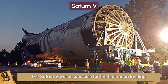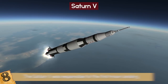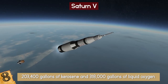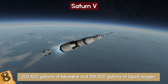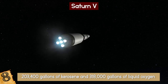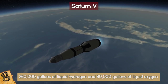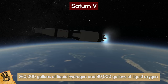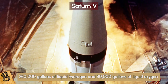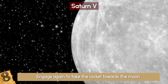Each part of the rocket was used during a mission, with only the command module making it back to Earth. The rocket's first stage held 203,400 gallons of kerosene and 318,000 gallons of liquid oxygen for liftoff. This stage was released to fall back to Earth when it reached an altitude of 42 miles, when the second stage containing 260,000 gallons of liquid hydrogen and 80,000 gallons of liquid oxygen would fire. The third stage took over 9 minutes and 9 seconds after launch, providing the remaining thrust needed to get to orbit.